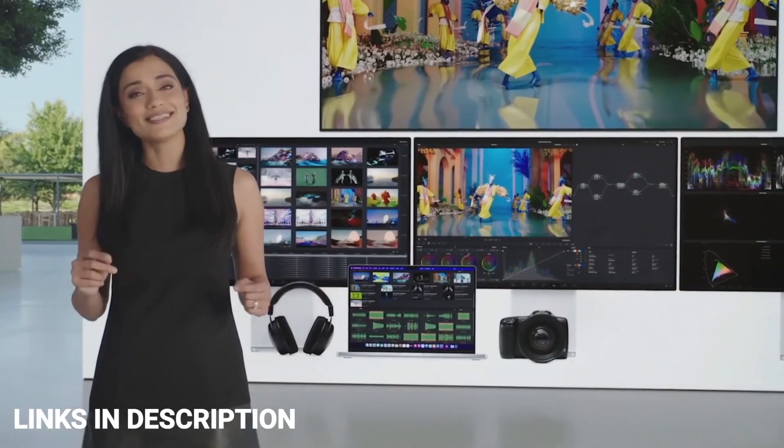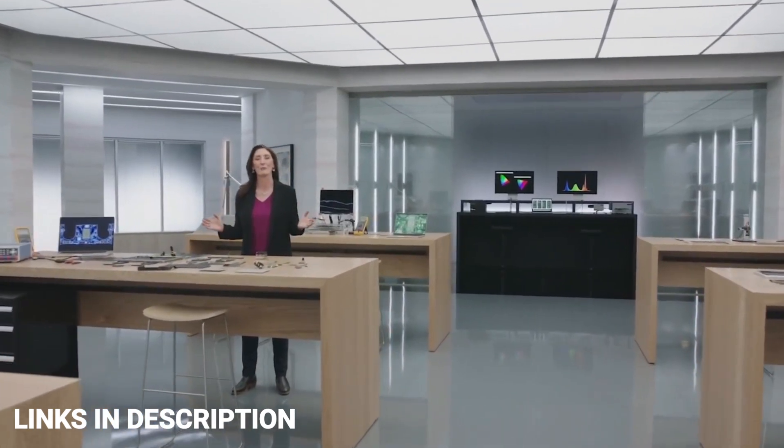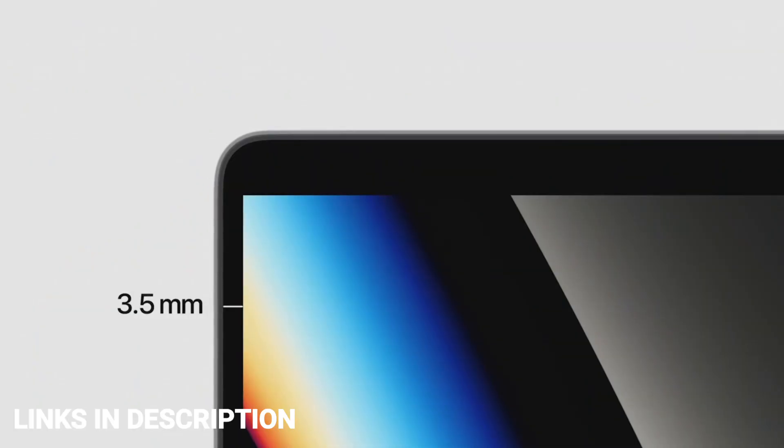So those are the five amazing laptops for programming. If you liked the video, please hit the like button and share this video among your friends. Thanks for watching. Take care. Bye-bye.